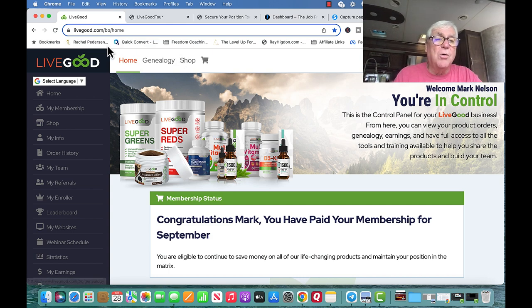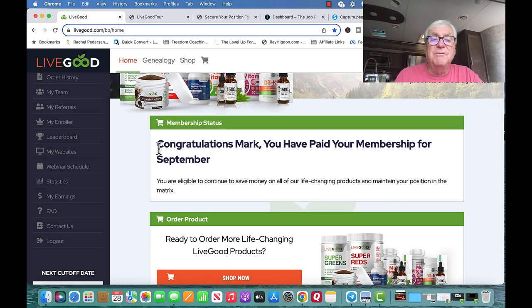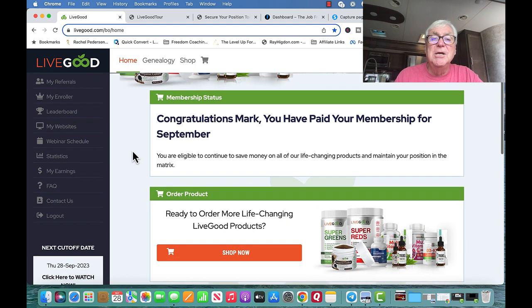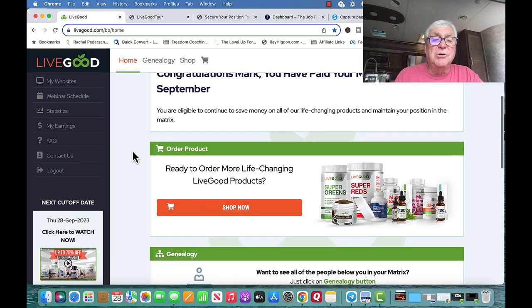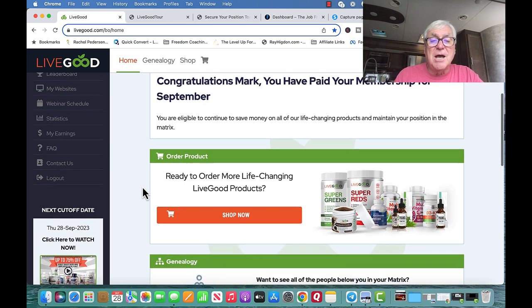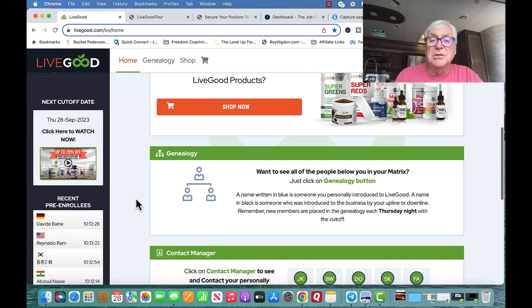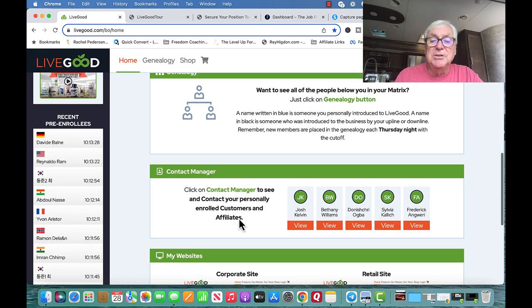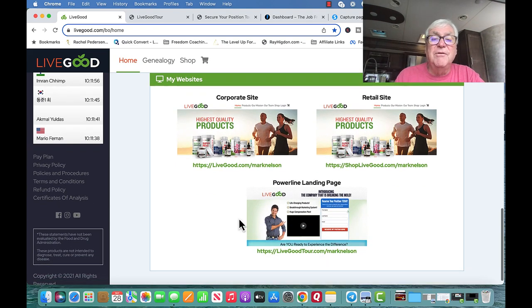This is my home page. If I click Home, it sends me here. It talks about you're in control, tells me I have paid my membership for September. You can pay monthly or annually, whatever you prefer. As you go down, it's talking about all the life-changing products, your genealogy, and your contact manager — that's your referrals.